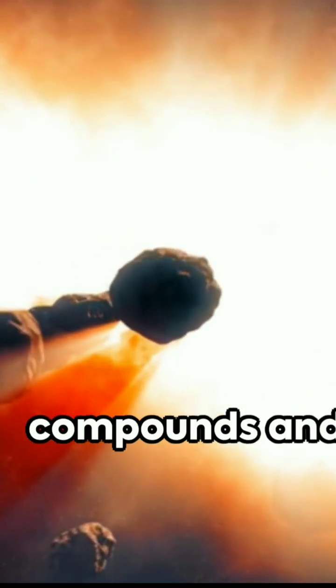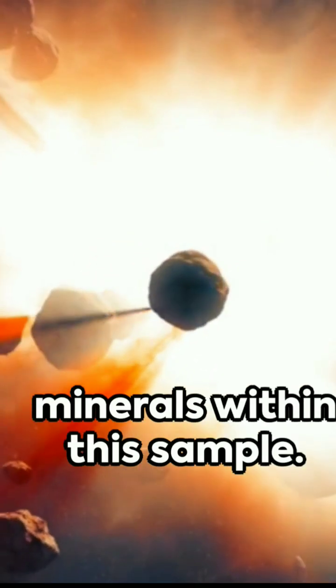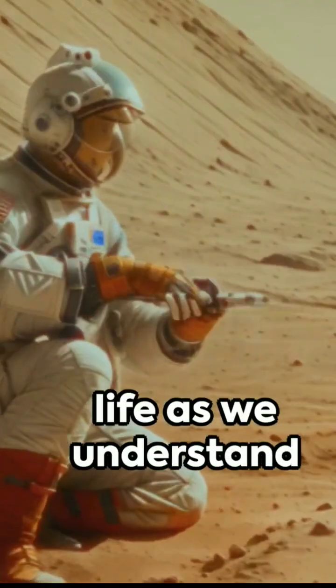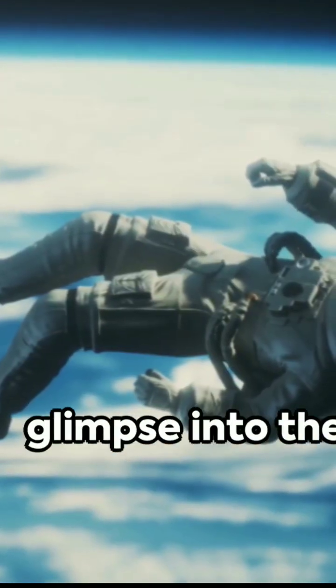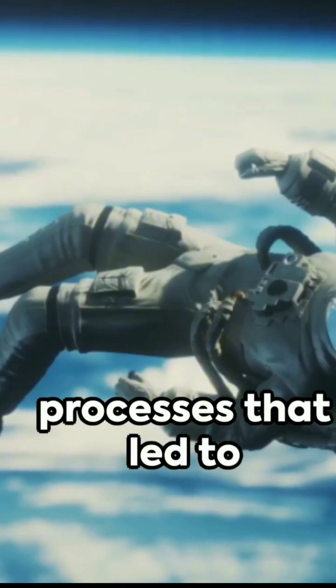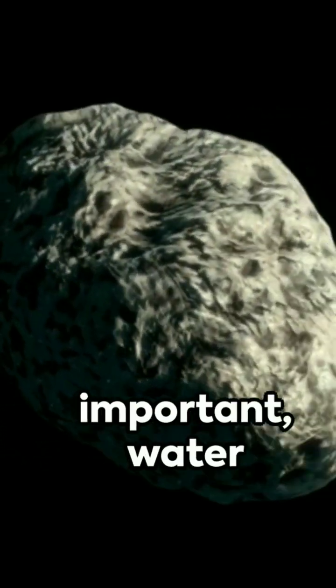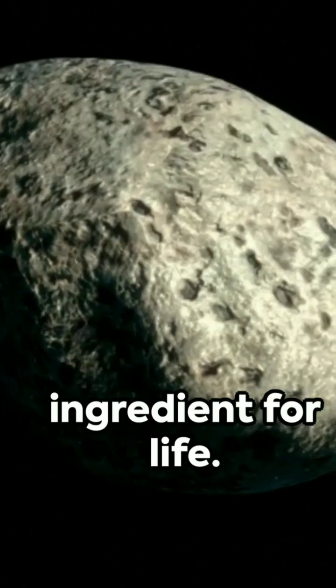The crux of interest lies in organic compounds and water-bearing minerals within this sample. Organic compounds, the essential building blocks for life as we understand it, may offer a glimpse into the processes that led to life on Earth. The presence of water-bearing minerals is equally important, water being a key ingredient for life.